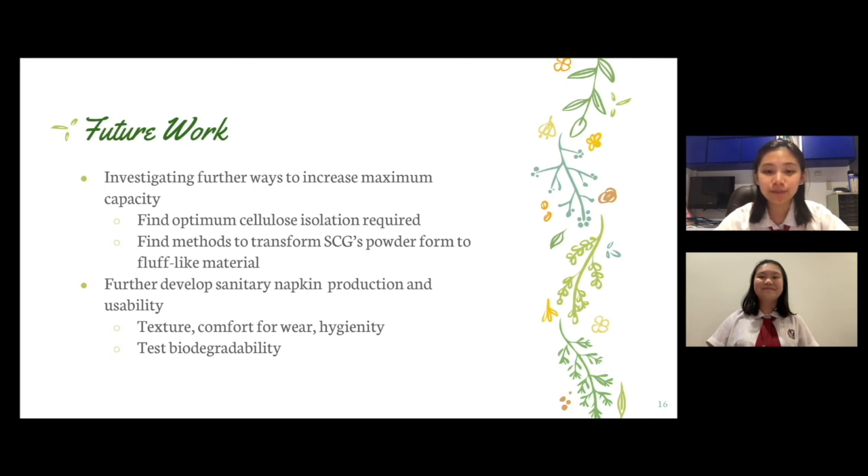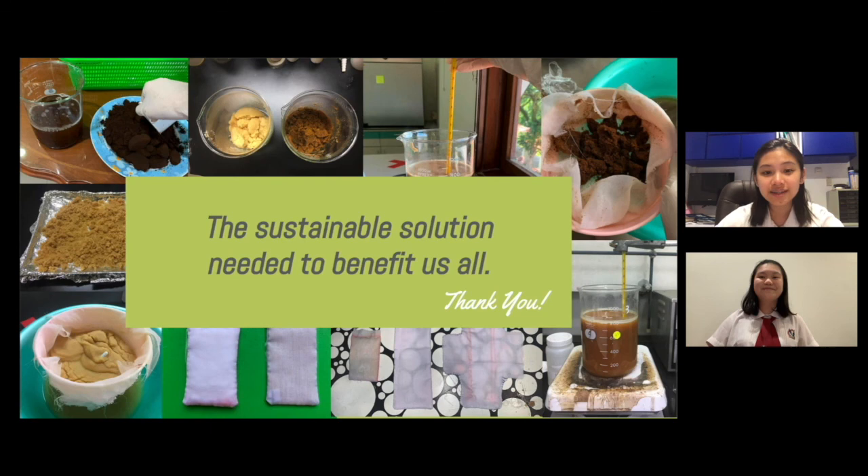For future work, this research can be further developed by investigating ways to increase maximum capacity of the SCG pulp, such as finding optimum cellulose isolation during extraction or investigating methods to transform the pulp's powder form into fluff. Future work can also focus on production and usability of the SCG sanitary napkin, including texture, comfort for wear, hygienity, and testing biodegradability. Although it certainly needs further development and research, we truly believe that spent coffee grounds has the potential to become an effective absorbent core for biodegradable sanitary napkins. We hope that the SCG-based biodegradable sanitary napkin, or EcoSnap, can become the sustainable solution needed to decrease plastic pollution and SCG waste in Indonesia, and become beneficial for us all. Thank you.